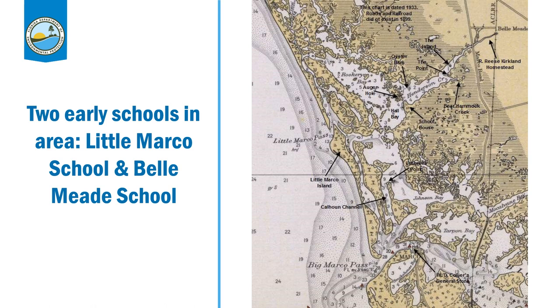Life wasn't only challenging for the adults who were farming, but it was challenging for students and teachers as well. There were two early schools located within what is now Rookery Bay Research Reserve. The first was the Henderson Creek School, known at the time as Little Marco School, which was established in 1894 — not very long after those first pioneers showed up. The second school was known as the Bell Mead School, which was further up Henderson Creek and was established in 1906. Unfortunately, that school burned down in 1943, and the Little Marco School had ended up closing in 1928.